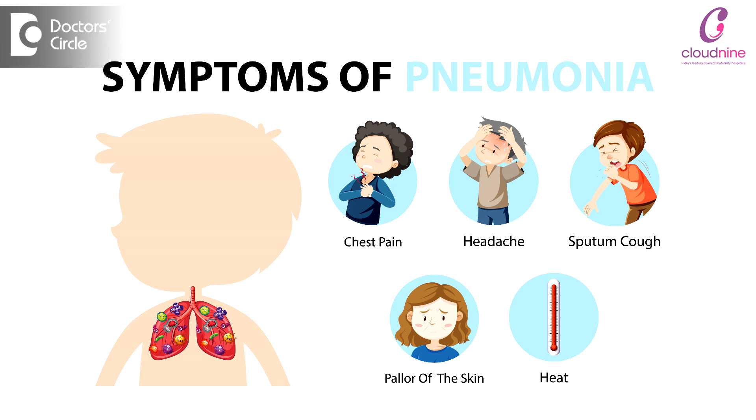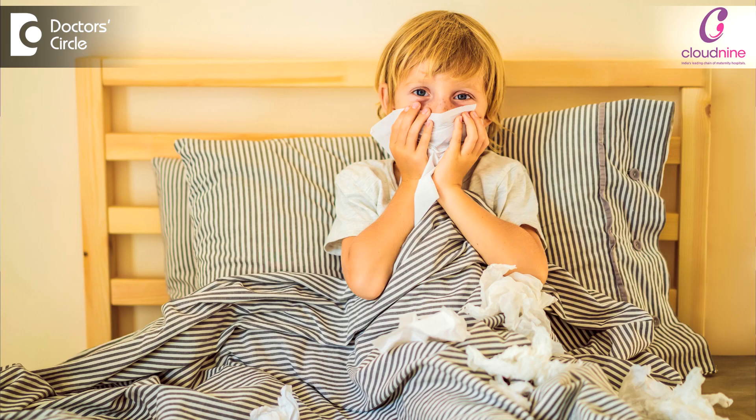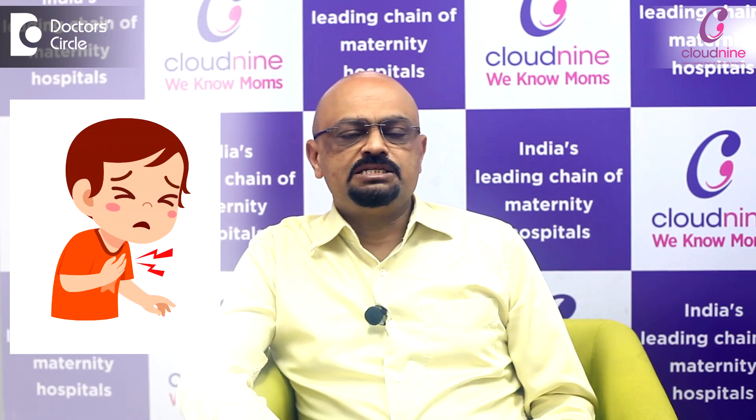One of the commonest diseases that we come across in children, other than diarrheas and vomitings, is pneumonia. Pneumonia basically means there is infection in the lung. Clinically we see pneumonia in the form of a child who is a bit sick, having cough and cold. In addition, the mother will complain that the child is breathing fast. Whenever a child is breathing fast, that is what we call as pneumonia.